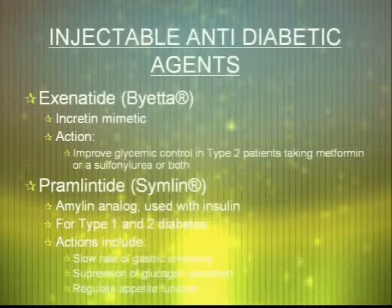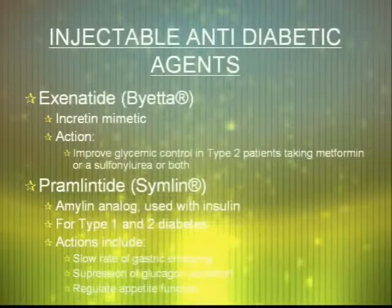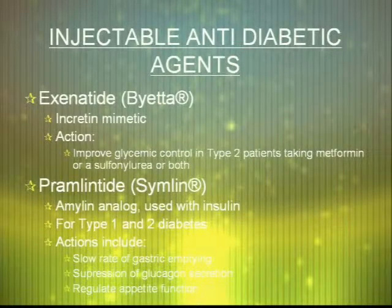Other medications included in managing type 2 diabetes are non-insulin injectables. Byetta, which is an incretin mimetic, is a synthetic analog of a naturally occurring hormone that helps reduce glucose ingested and locks it into the cells. Symlin, which is another analog of a naturally occurring hormone, is used commonly with insulin. It is recommended for type 1 and type 2 diabetics and works through several mechanisms: slowing gastric emptying, suppression of glucagon secretion, and regulating appetite function.